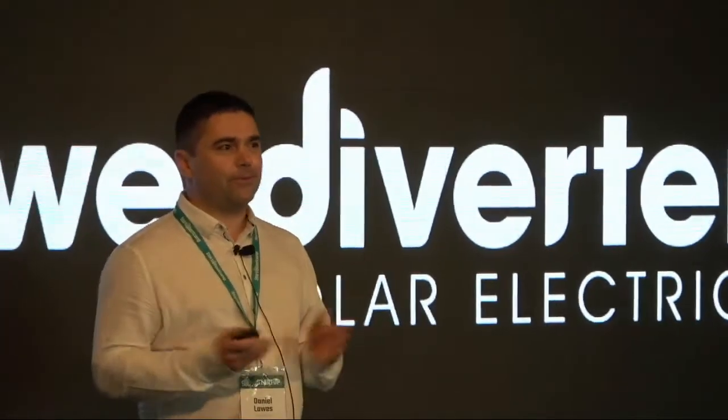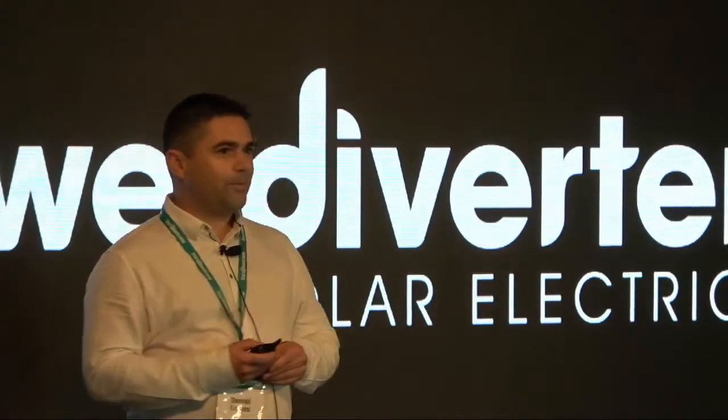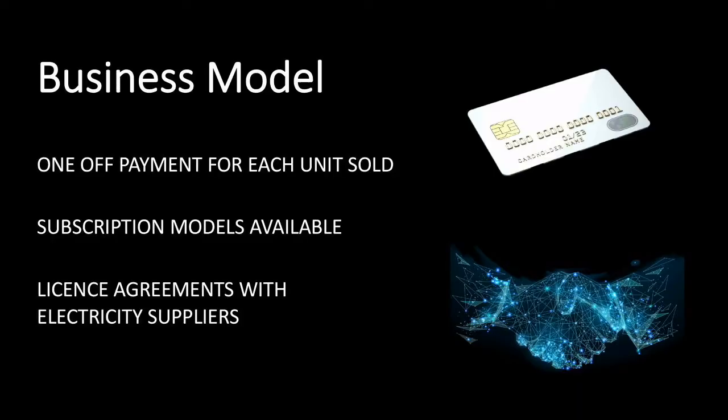Our business model is simple. Right now we get paid for every single unit that's sold. But with the new technology — the new generation we've been working on throughout this process with Energy Australia — we've developed a really smart program where we're able to offer a subscription model, which is going to provide new ongoing revenues for our company and enables us to talk to some of the biggest and best utilities and offer license agreements to them. We're really excited about that.